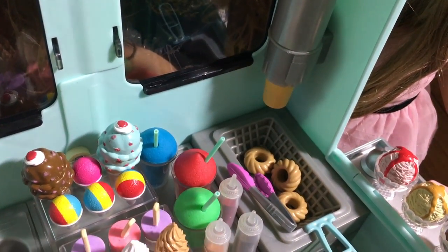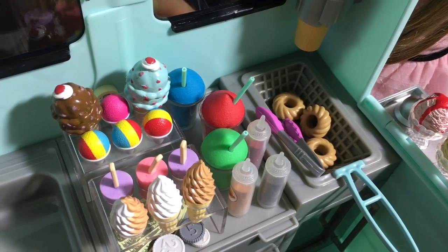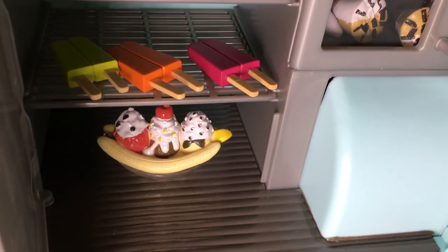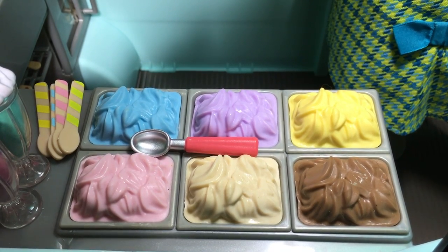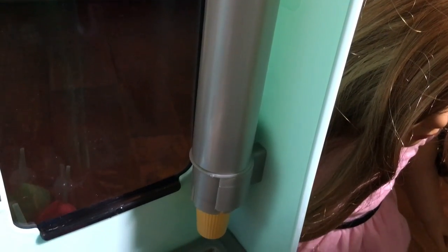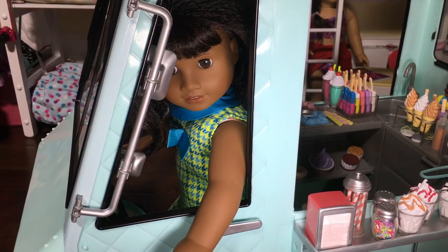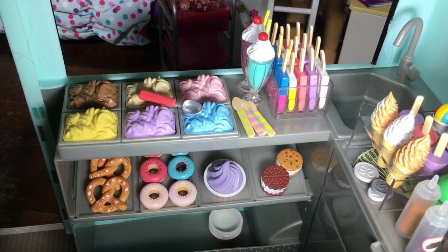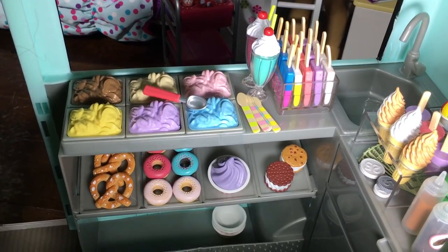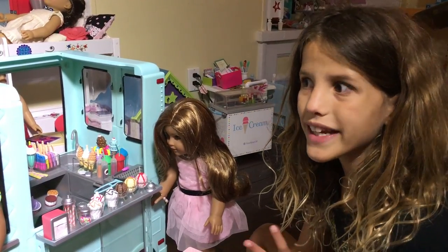Inside the truck there's a deep fryer for donuts - right now they have three. There's also all kinds of sauces: strawberry sauce, caramel sauce, and chocolate sauce. There's all kinds of ice cream treats and popsicles. There's even money, and an ice cream cone holder. There's so much room for Melody to drive. Click the I up in the corner to see me opening Melody. There's so much shelf space for donuts and pretzels and all kinds of yummy stuff.